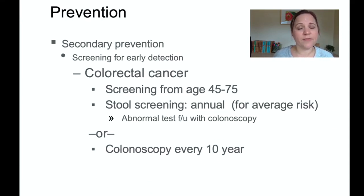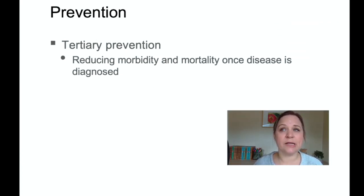Colorectal cancer screening starts at age 45 and continues to age 75. Screening can be done through an annual stool sample for average risk patients, or a colonoscopy every 10 years. For tertiary prevention, the treatment goal for patients already diagnosed with cancer is to reduce morbidity and mortality, hopefully remove the cancer entirely, and if not, to slow progression and maintain a high quality of life through chemotherapy, radiation, and surgery.